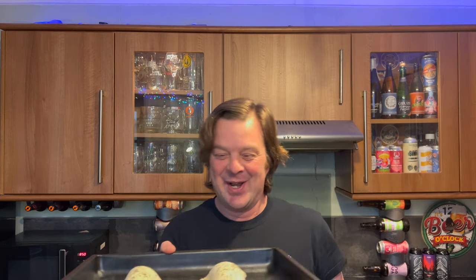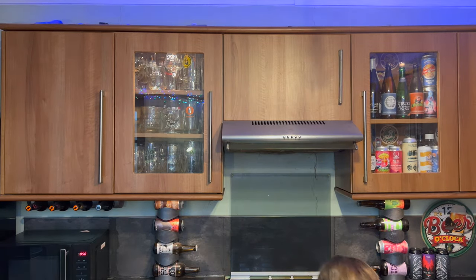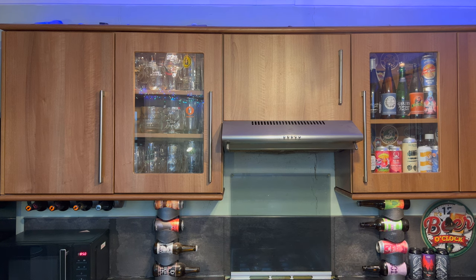Great idea. Right, there they are. There's a look at them. I will be back in 35 minutes. See you then.